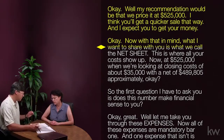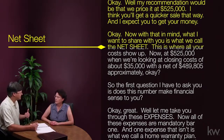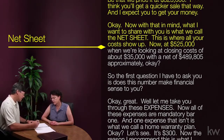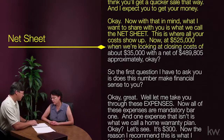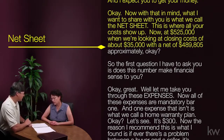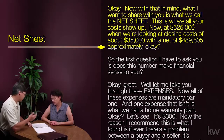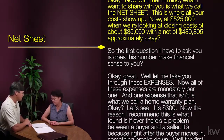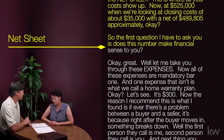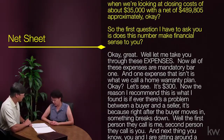With that in mind, what I want to share with you is what we call the net sheet — this is where all of your costs show up. At $525,000, we're going to be looking at closing costs of about $35,000, with a net of approximately $489,805. The first question I have to ask you is: does this number make financial sense for you? [Susan]: Yes, it does.